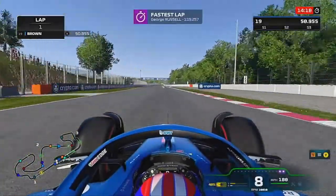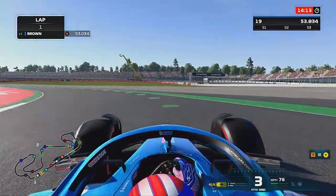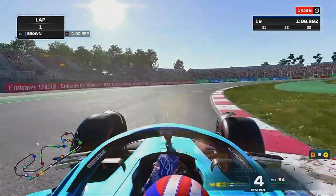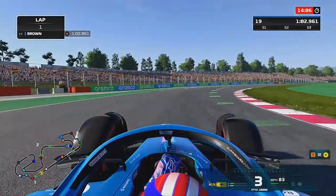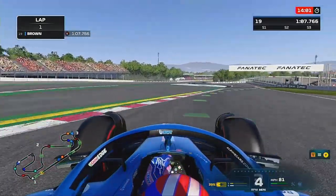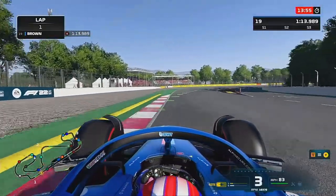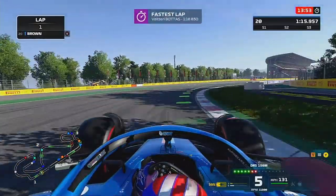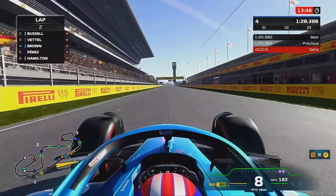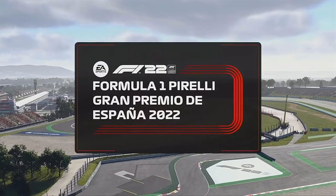Hello and welcome to my F1 22 driving career. I'm driving for Alpine alongside Fernando Alonso. Today we're here for Part 3, Round 3 for the Spanish Grand Prix — one of the new track sets they've changed to real life — and we're here in qualifying on the back of our first run. We didn't do this one last year in career mode, but yeah, this is the Grand Prix. Let's get into it.